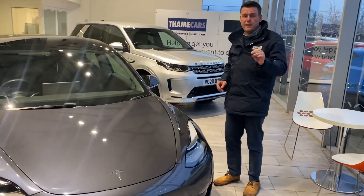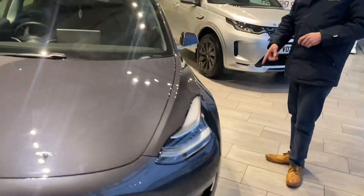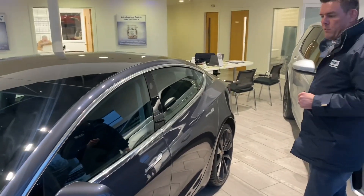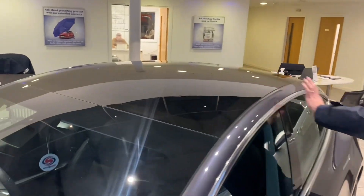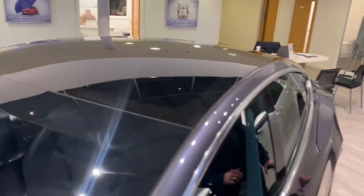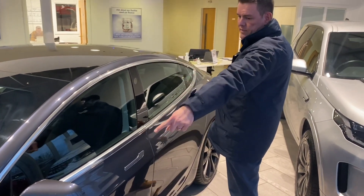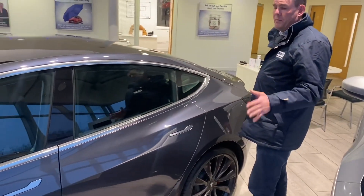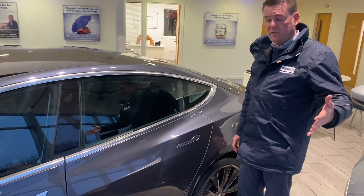It comes with two keys — I'll show you how they work in a second. You've got the fantastic dark trim which really sets it off nicely. The car is in perfect condition, ready to drive away the very same day — we'll have it all charged up and ready to go. There's a nice sunroof, privacy glass, and it has all-round parking sensors as well as cameras on the sides and other areas. When you put the indicators on it actually switches the camera on so you know exactly what's in your blind spot.